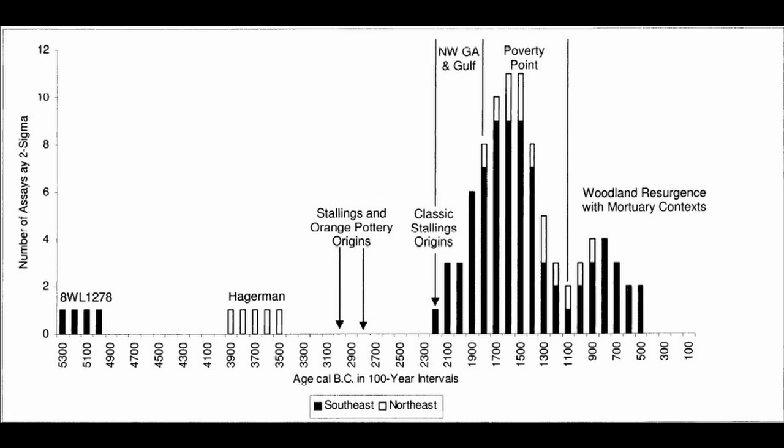A couple of years later, Ken Sassaman wrote a rebuttal to Truncer's soapstone-came-first position. First, at the Gaston site in North Carolina, Sassaman points out that the radiocarbon dates Joffrey Coe ran when they were excavated came from charcoal from three different fire pits that were aggregated together, and that the soapstone vessels he's associating those dates with actually come from the stratum above those hearths — so they're necessarily later.